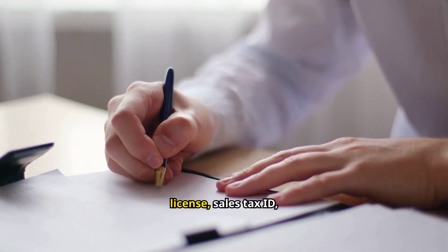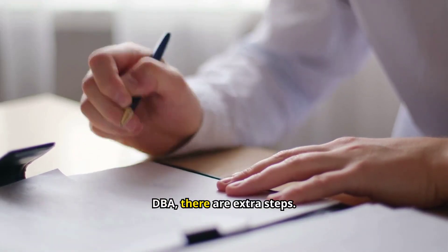Beyond a business license, sales tax ID, EIN, LLC, and DBA, there are extra steps. We can help you register all licenses, permits, and business certificates at BizName.com.